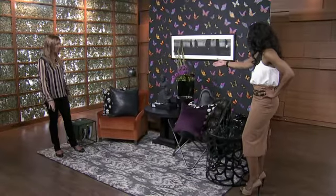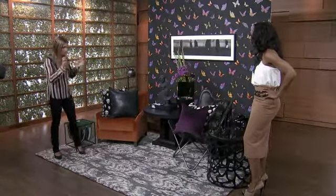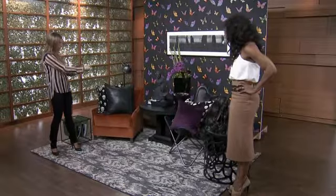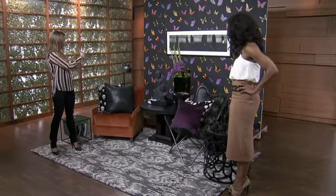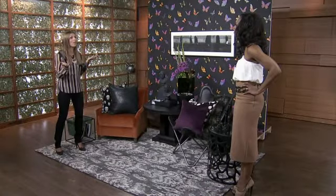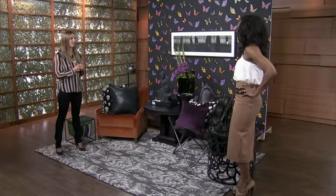People might stay away from black because they think they have to have all the same black. But there are so many different blacks out there, and you've put them all together. You mix patterns, you mix shades. There's a charcoal black in this great carpet from Avenue Road, and then the dark black chair, the side tables, the coffee tables. If you're not in the market to buy a new coffee table, painting old tired pieces of furniture is another great way to welcome that color trend into your home.